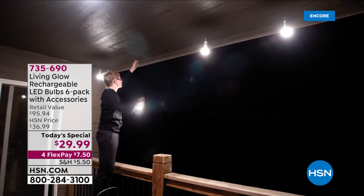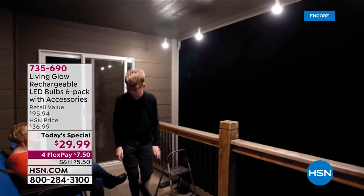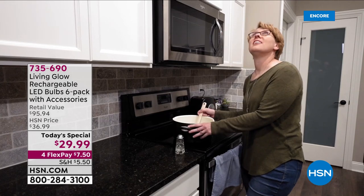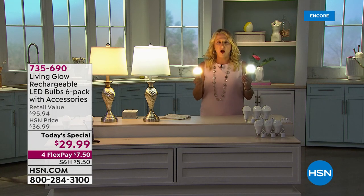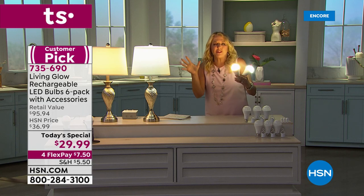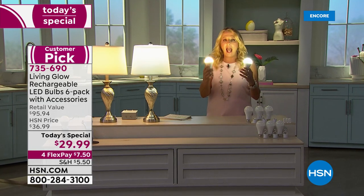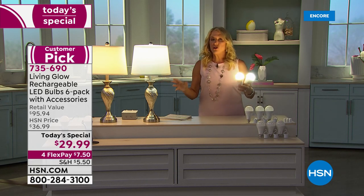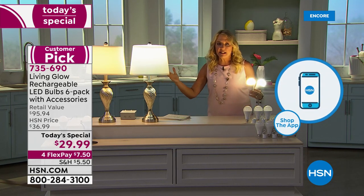Imagine your whole house lit up in the middle of a storm while everyone else's is dark — everyone feels safer, more secure, because you can see. And these are a whopping 60-watt equivalent, as bright when unplugged as when plugged in, unlike cheap battery-powered closet lights.